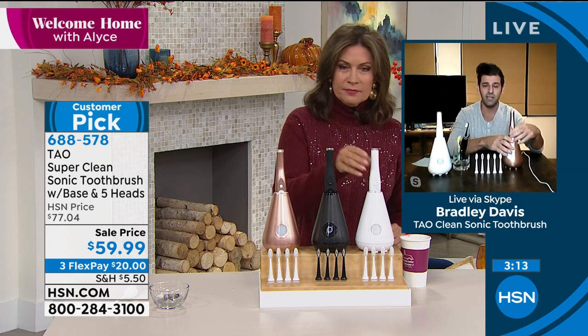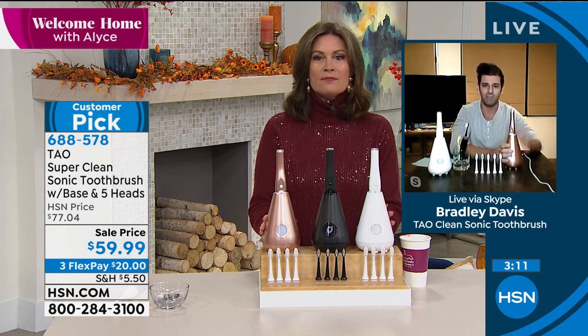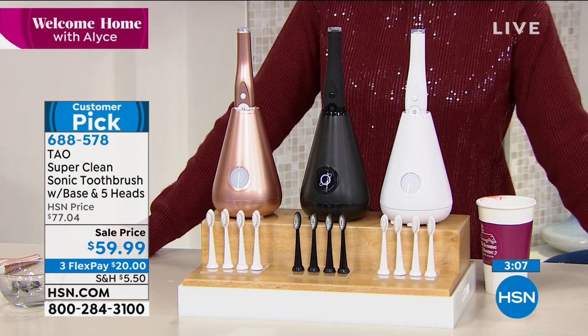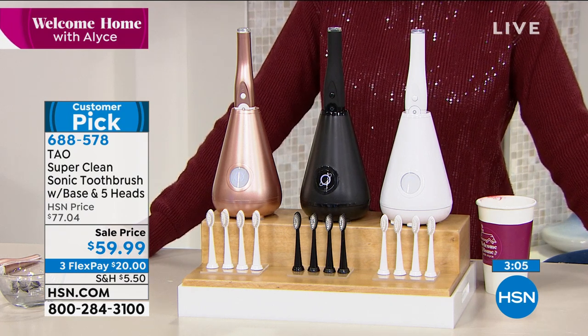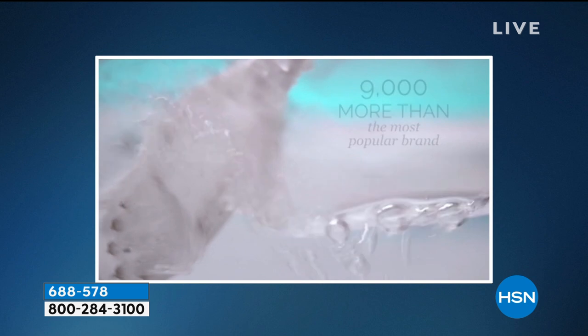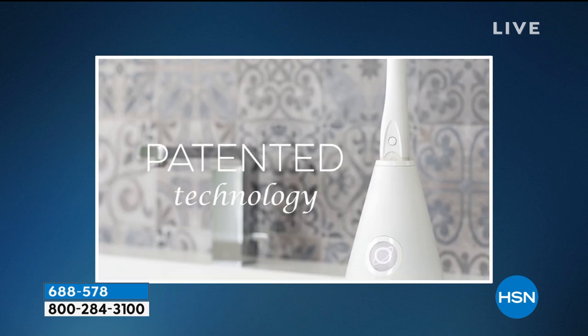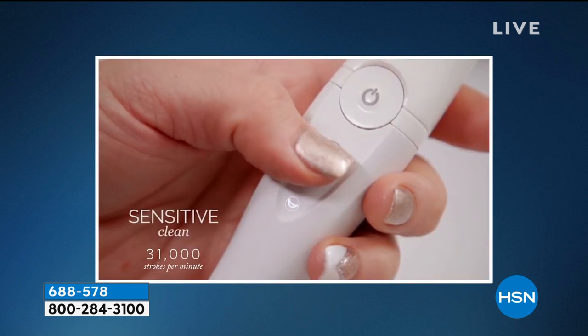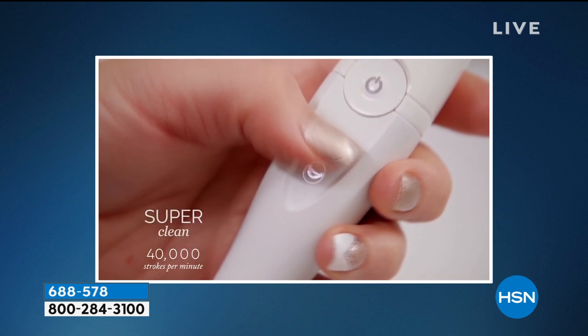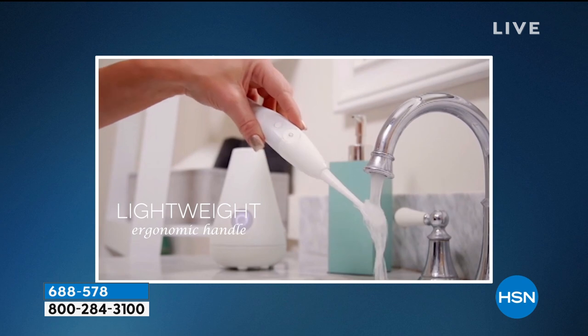This is the gift of health in a time when we really need it most. A gift of convenience, sleek design, and something your friends and family have probably never seen. For HSN viewers, this is the best value we've offered anywhere. With five brush heads, 2022 is when you'll next consider brush head refills. Two modes: super clean at 40,000 strokes per minute and sensitive clean at 31,000 strokes per minute.